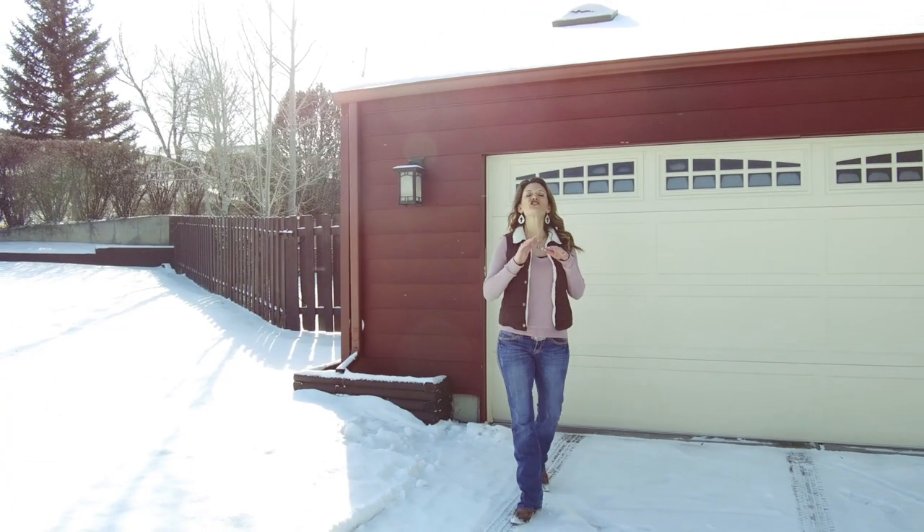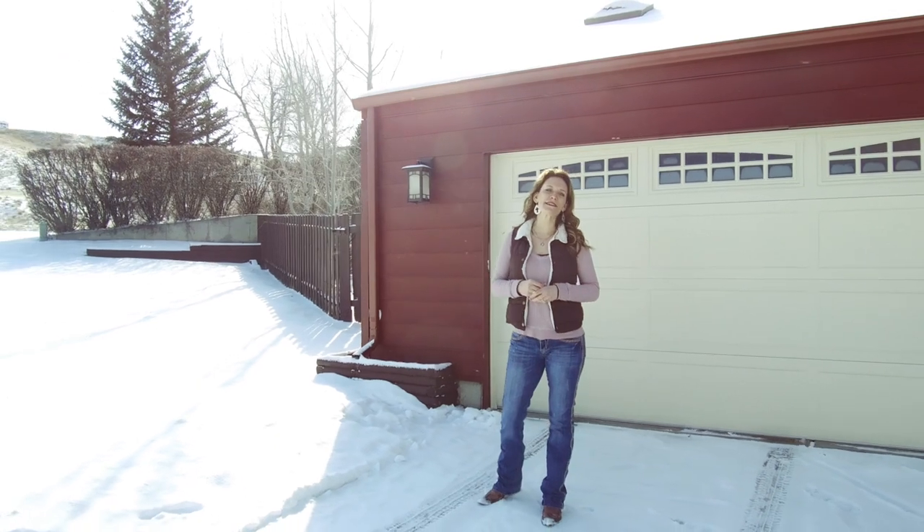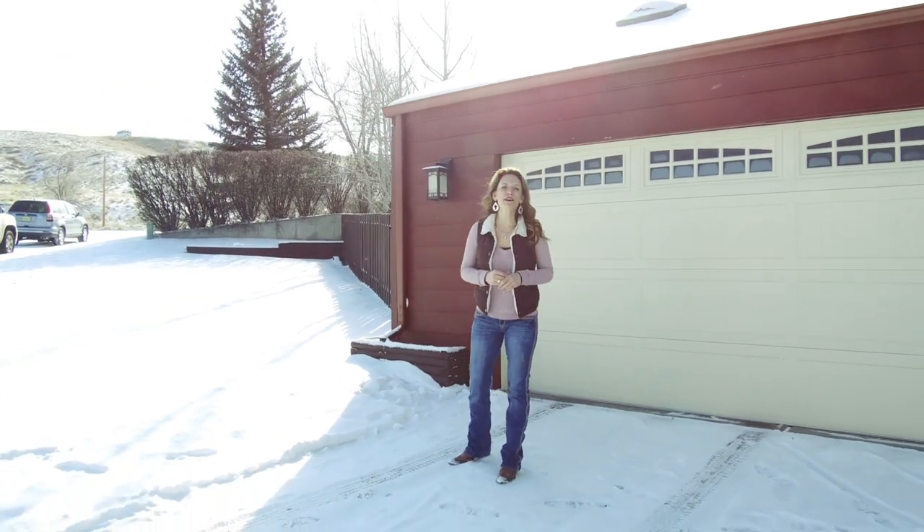One more thing — we would love to show you this home. Please call or text us today. We want you to love where you live. Make it a great home buying and selling experience. See you soon.